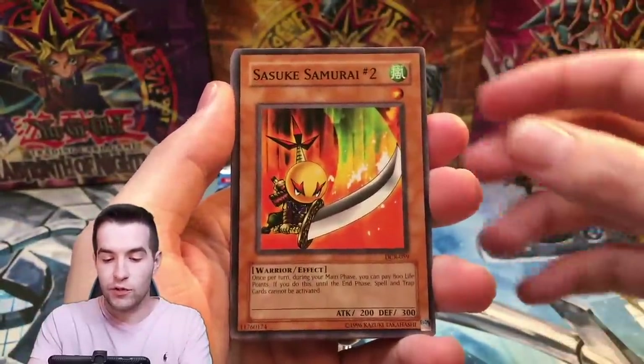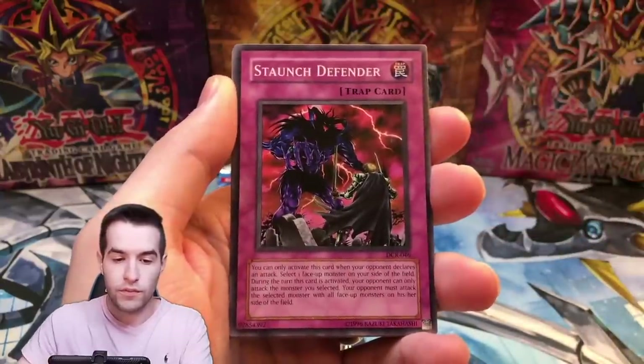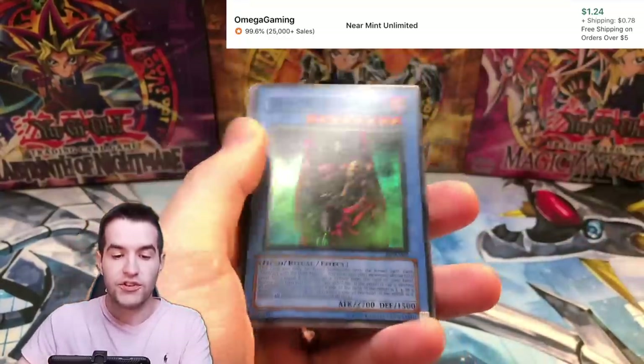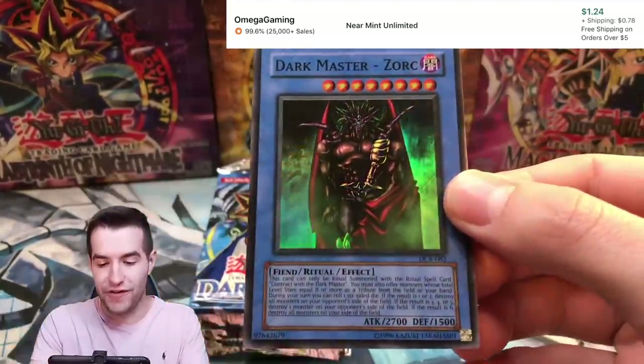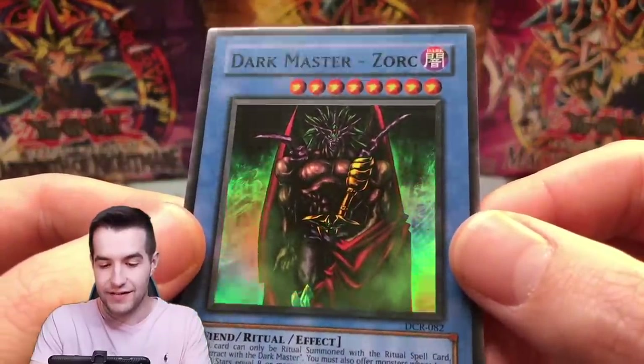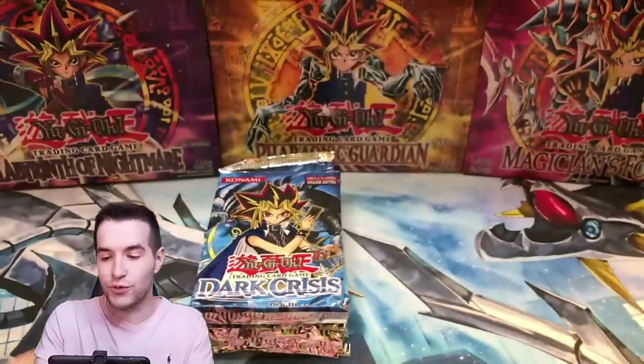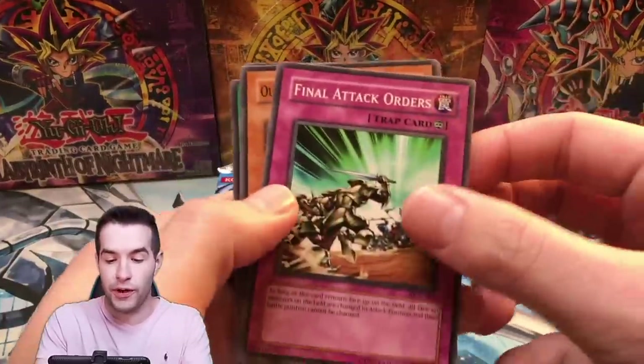Let's get another foil, let's get an Ultra Rare. Sasuke Samurai Number Two, Shooting Star Bow Seal, Frozen Soul, Staunch Defender — and Dark Master Zork! Very cool. Look at this guy — that looks like a Zork, looks like a guy that would be named Zork. We will take that. Dark Master Zork, very nice foil, another Super Rare. We are looking for that Ultra.